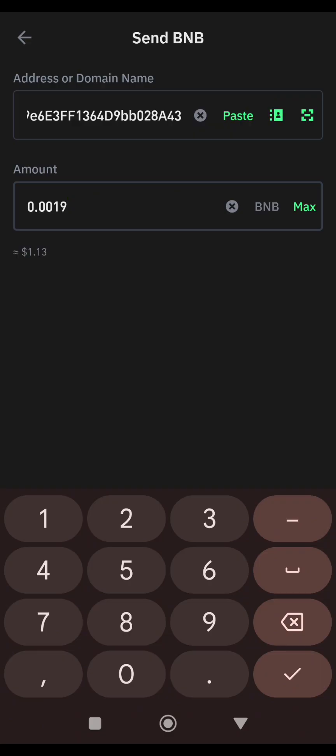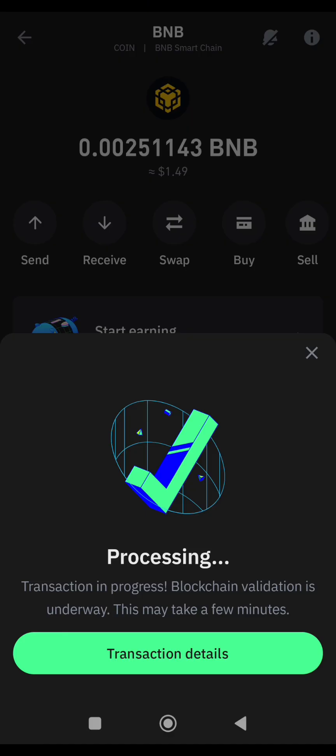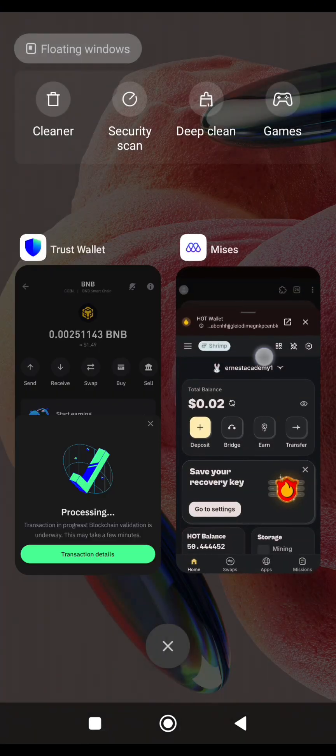I'll send this amount now. The BNB has been sent to my HotWallet. I'll go back to HotWallet. The transaction might take a few seconds to refresh, but the BNB has been sent. I'll close it and open it again.